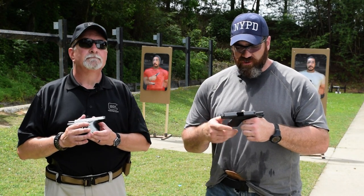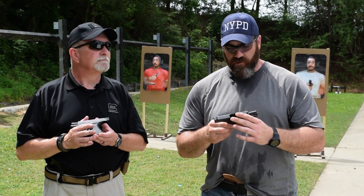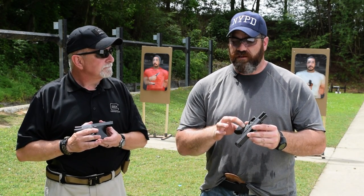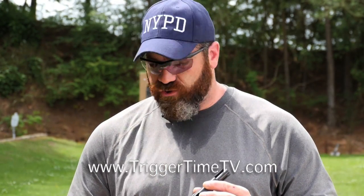One of the things Charles and I talked about earlier when we were shooting these guns is some of the features on the 43 — the Gen 4 texture, the oversized magazine release, standard Glock sights. And I know that Glock night sights are going to become available for it here shortly.